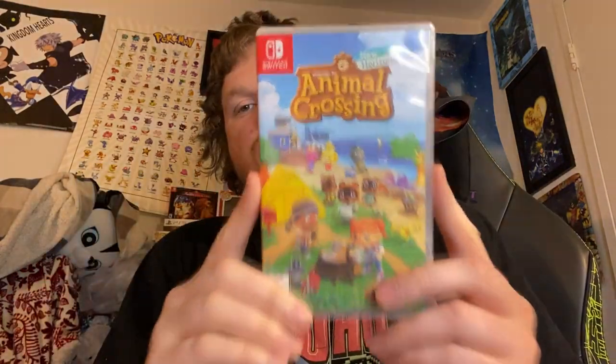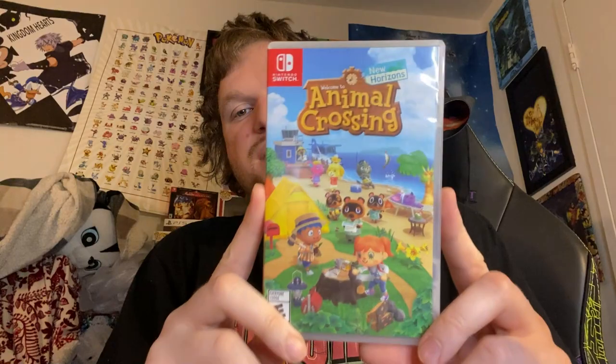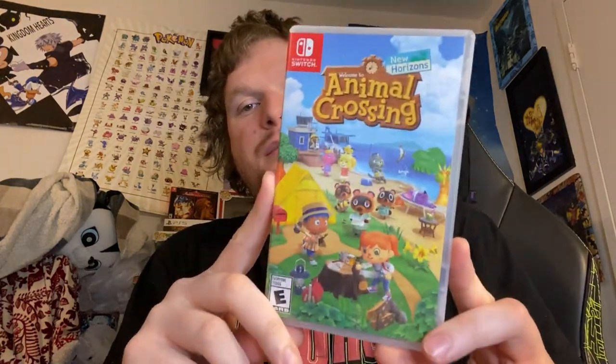Up next, we have Animal Crossing: New Horizons. This is 100% my girlfriend's game. It's a very, very charming game from what I've seen, and Animal Crossing is very well known.